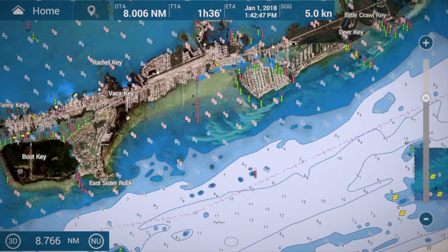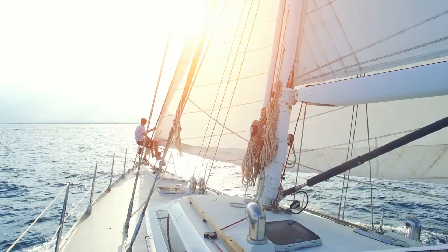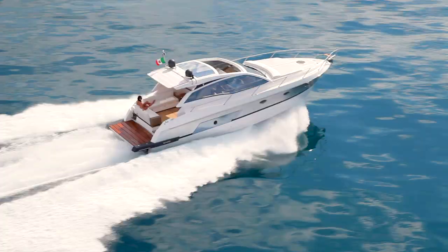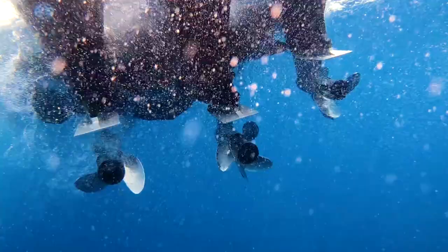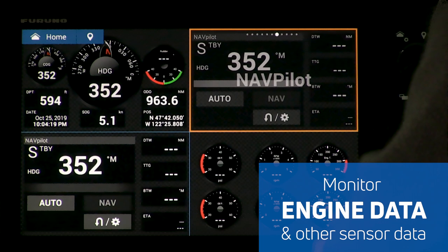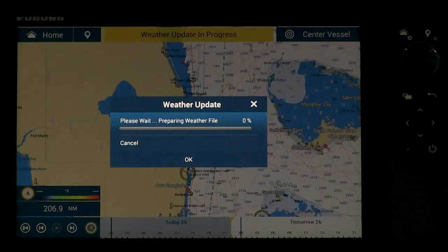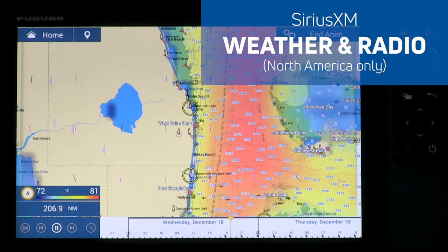Document your catch or special destination with a photo and notes using the new TZ FirstMate app. Monitor your engine data and other sensors with custom instrument pages. Forecast weather worldwide with free NAV Center weather, or in North America enjoy Sirius XM weather and radio service.